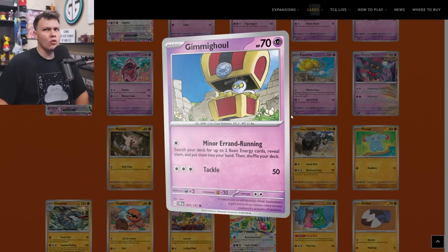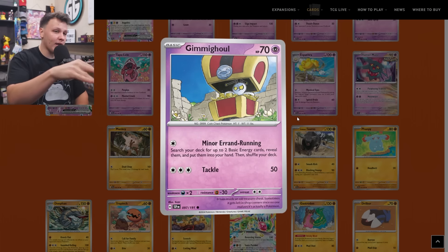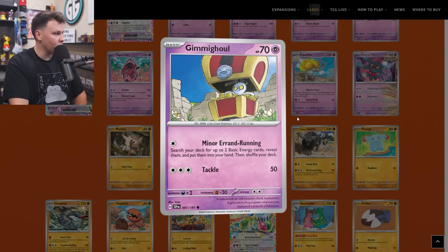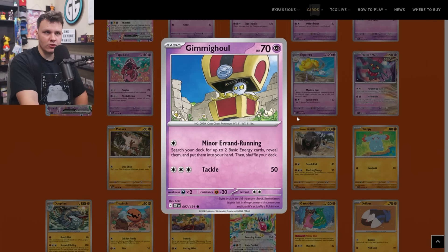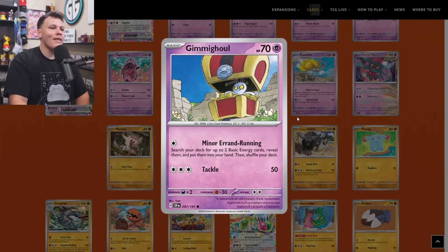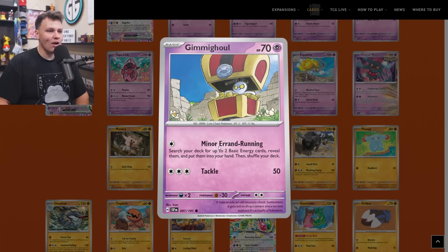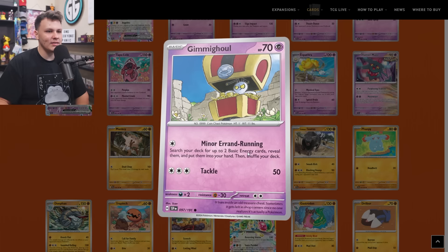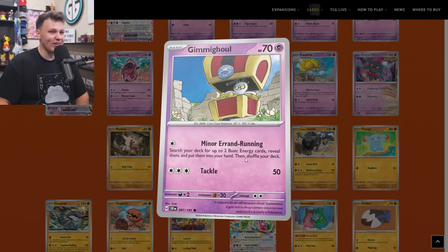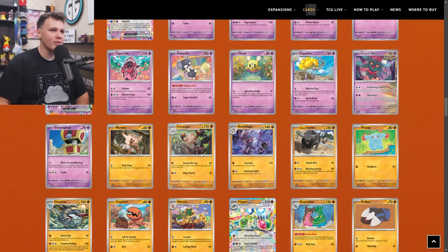The Gimmighoul here — this is the best Gimmighoul in Gholdengo right now. The other Gimmighoul has Call for Family which is probably better than Minor Errand Running, but it has 50 HP and we're trying to play around Dusclops and Dragapult attacks in the current format — 70 HP is the way to go. That Minor Errand Running on this Gimmighoul is way better than the continuous coin toss on the other Gimmighoul: search your deck for two basic Psychic energy or two basic energy cards, reveal them and put them into your hand, then shuffle your deck — for a Colorless energy. That's not bad to do on your first turn going second as Gimmighoul.